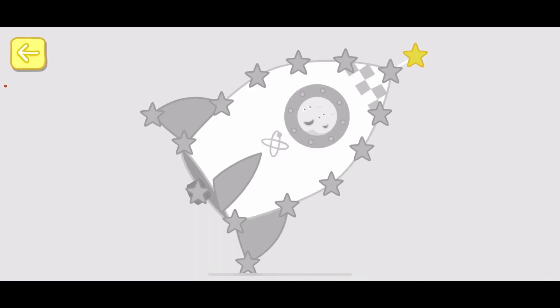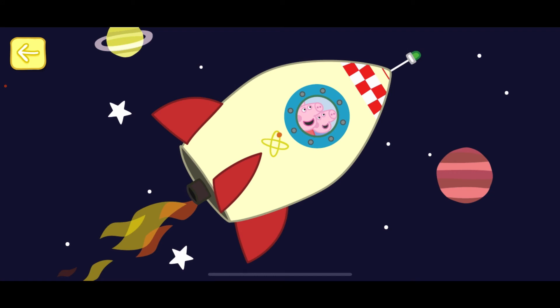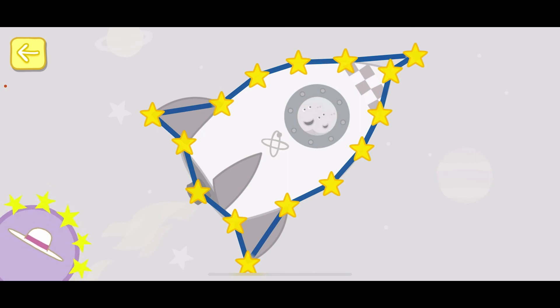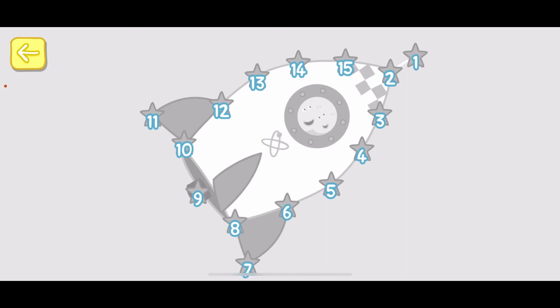Touch the flashing stars with your finger to complete the picture. Touch the flashing star and draw a line to the next one.